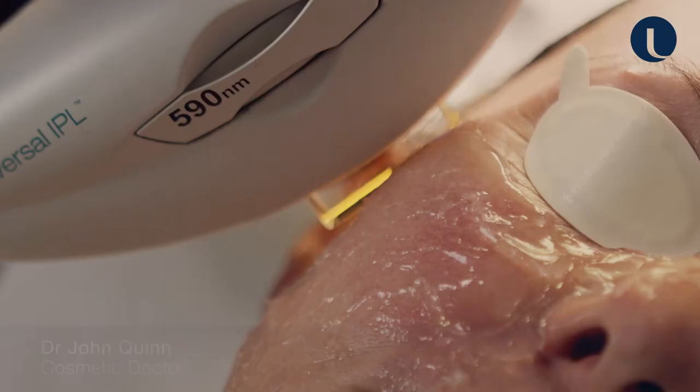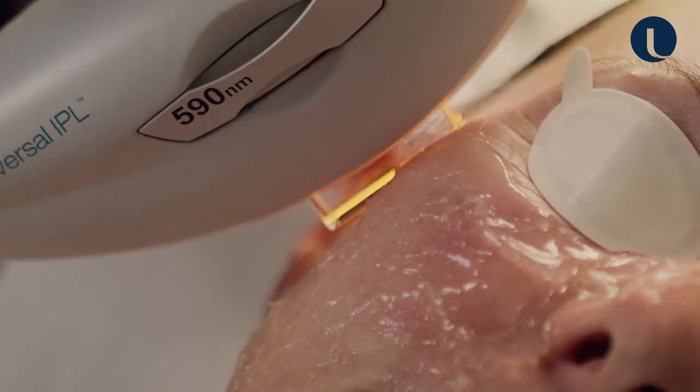Hi there, welcome back to Quinn Clinics in Bristol and specifically to our laser room. Dr. John Quinn here, and today I'm going to be showing you an IPL treatment for a medical condition known as rosacea. We see a lot of rosacea here at the clinic, and during the winter we're doing multiple treatments every single day.